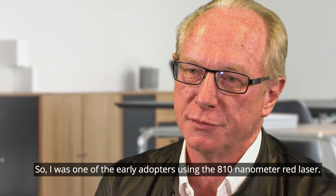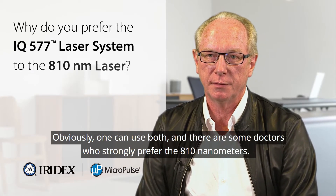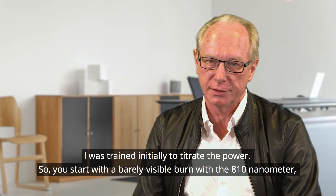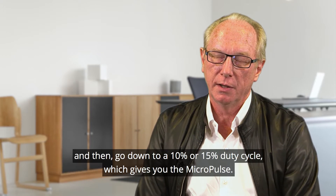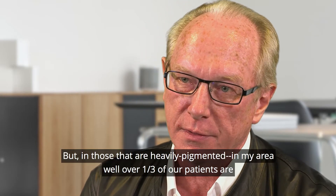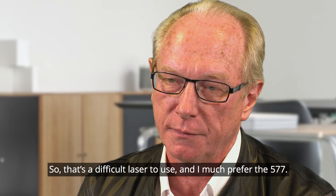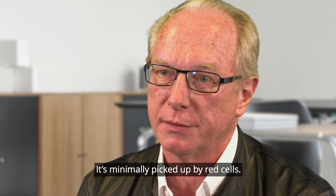I was one of the early adopters using the 810 nanometer red laser. One can use both, and there are some doctors that strongly prefer the 810 nanometers. The red laser penetrates more deeply and affects the choroid, which we don't particularly want in most applications. I was trained to titrate the power — start with a barely visible burn with the 810 nanometer, then go down to a 10% or 15% duty cycle for the micropulse. That's possible, but for heavily pigmented patients — well over a third of our patients in my area are of Hispanic background with a lot of pigment — it's a difficult laser to use. I much prefer the 577, which is targeted toward the RPE, not toward blood vessels, and is minimally picked up by red cells.